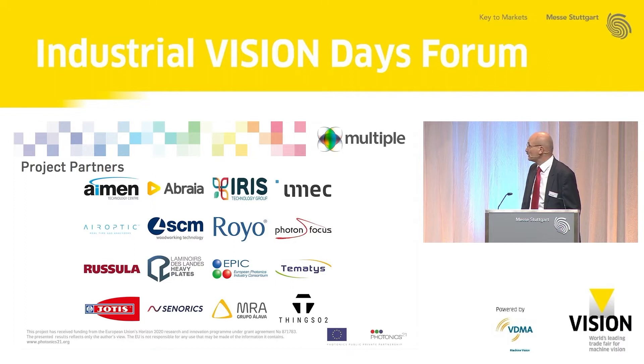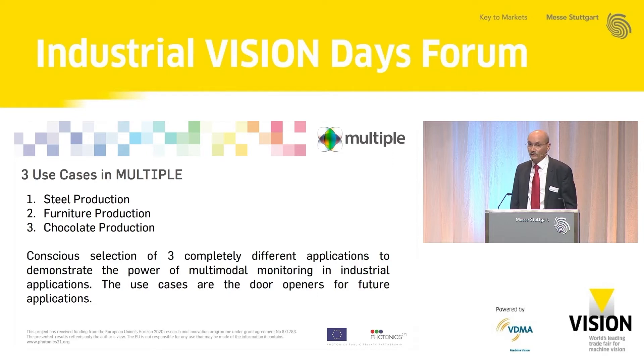The first use case is in a steel mill, involving LDL together with Rusula as system integrator. The second is a use case in furniture production, done by Royal and SCM. The third use case is chocolate production, done with the company Jutis in Greece. Other partners include spectrometer developers, EPIC and Tematis as marketing and supporting units, and IMN, Abraia, among others, all contributing to set up the monitoring system.